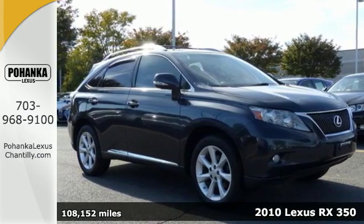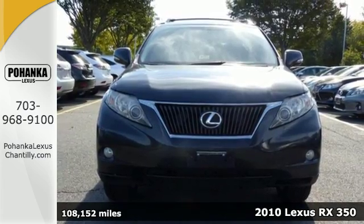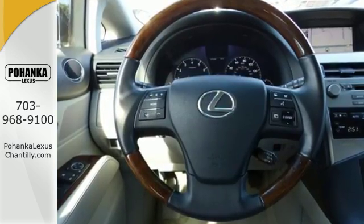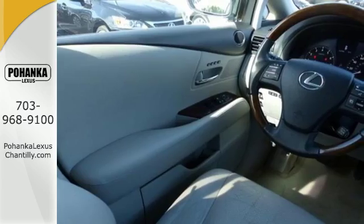Here's a 2010 Lexus RX 350. The RX 350 was designed with comfort and convenience in mind, with standard features including dual zone climate control, heated power mirrors, one-touch power windows, premium leather upholstery, and a tire pressure monitor.